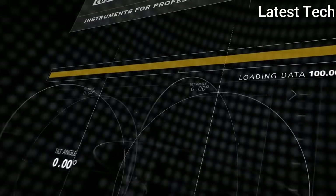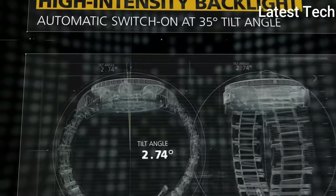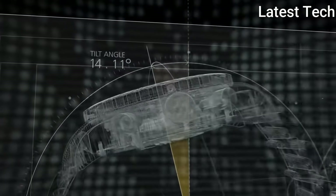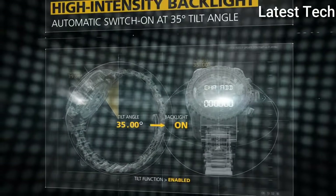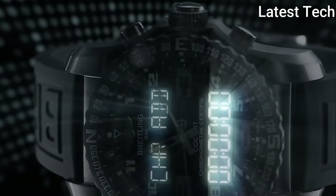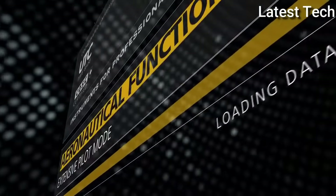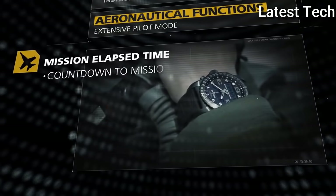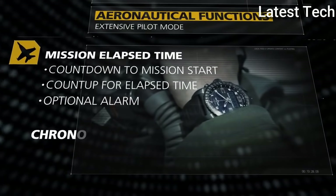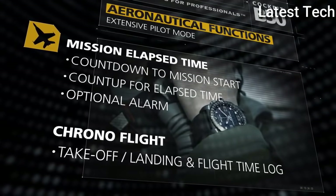Product key features: bezel color black, indices Arabic numerals, case back solid, department men, lug width 24 mm, bezel type compass, case size 46 mm, case material titanium, water resistance 1000 M / 100 ATM, band color black, dial color black, band strap 2-piece rubber, case color black. Features: water resistant, chronometer, date indicator, Swiss made, day indicator, movement quartz, type wristwatch, band material rubber, display analog.